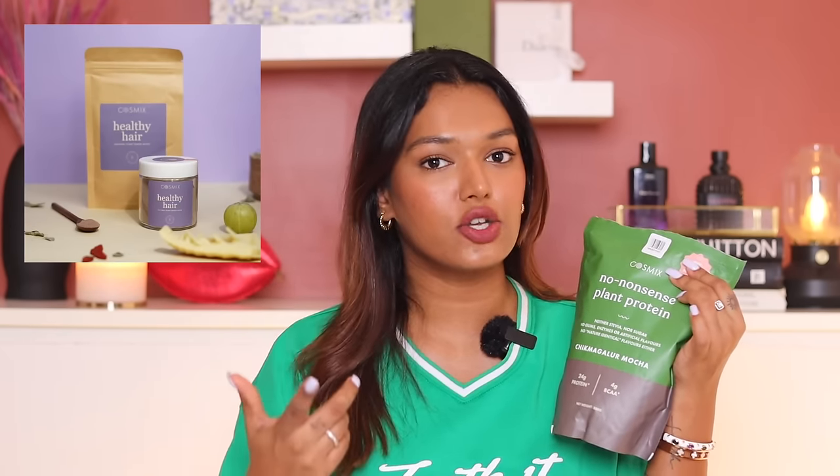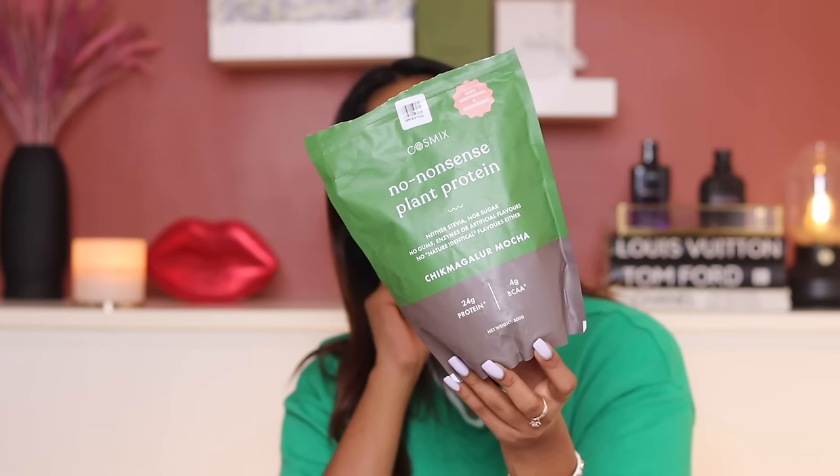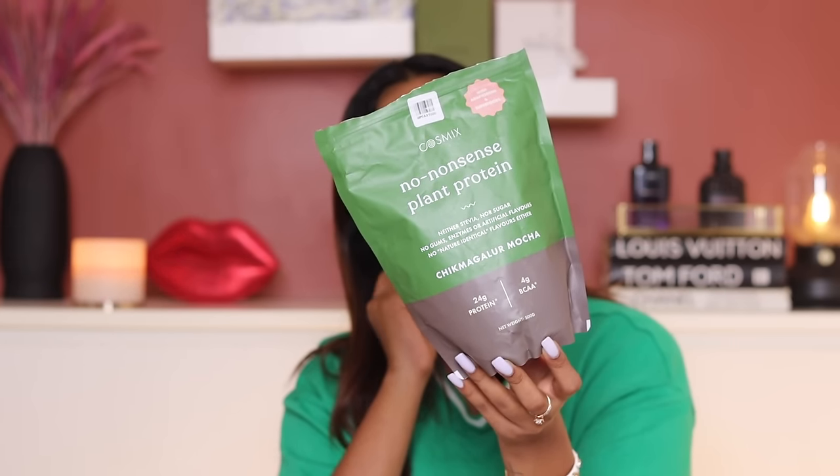Since I have a non-vegetarian diet I thought I already get enough protein, but I particularly take protein powder when I work out — especially heavy lifting or high intensity interval training — because you've done a lot of muscle breakdown and need immediate repair. This is the first time I tried the Cosmics one because its reviews and claims were very good. Cosmics is a brand I trust — they've sent it to me before and I've enjoyed it. It's the chikmagalur mocha — no stevia, no sugar, no gums, no enzymes, no artificial flavors, no natural identical flavors either. Truly no-nonsense plant protein.